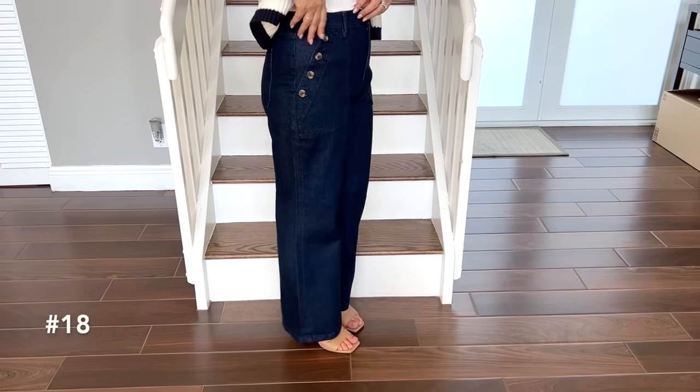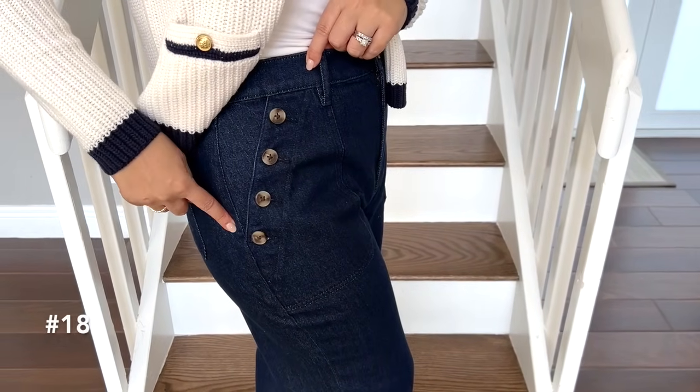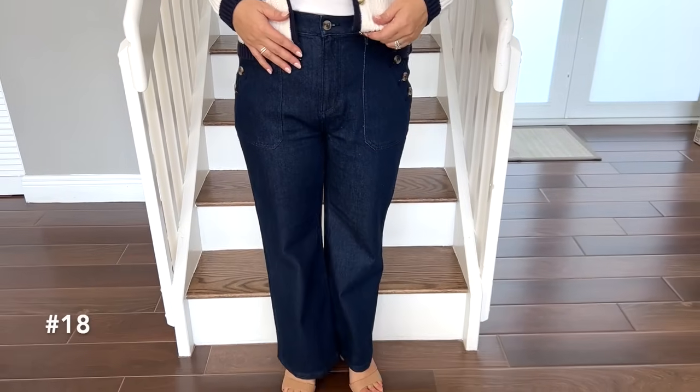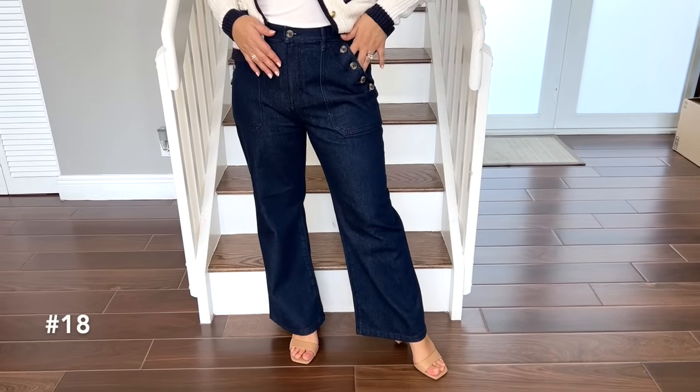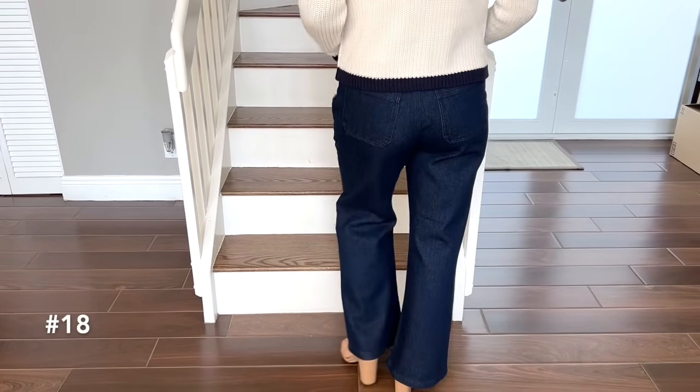Another way I updated this outfit was by styling it with relaxed jeans — specifically a wide leg mariner jean. You'll see there are buttons along the pockets; these are a new trend that's out there. It's not so overly trendy that it's difficult to style, and wide leg jeans are so on trend right now. Pairing the two together gives you an instantly new take on just styling a simple cardigan with jeans.